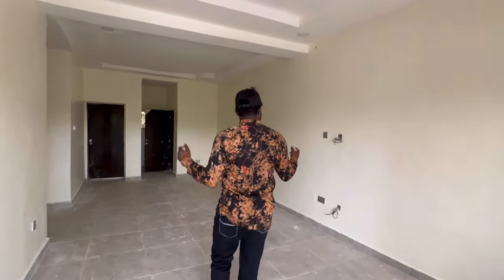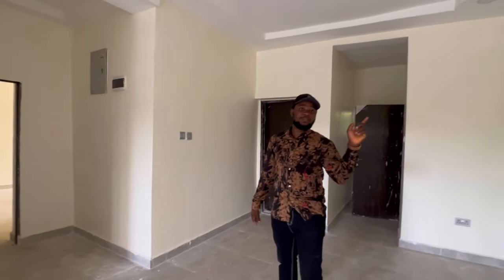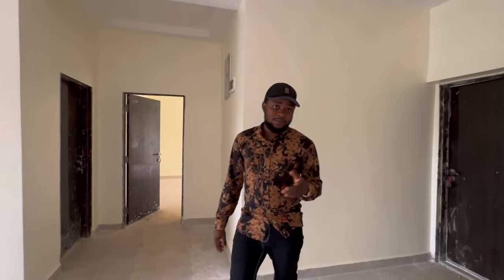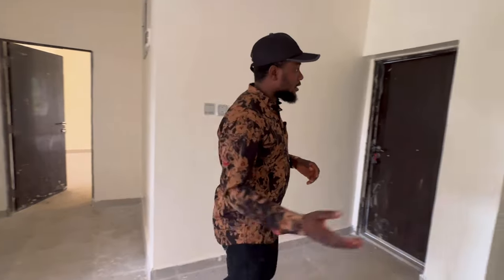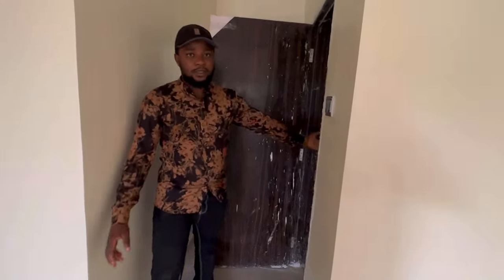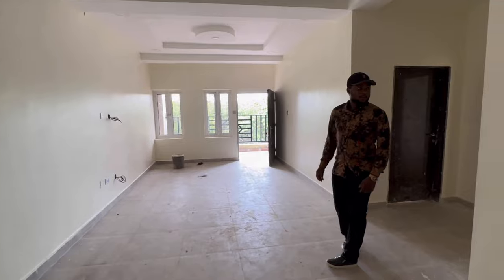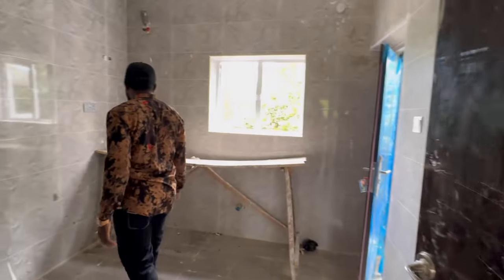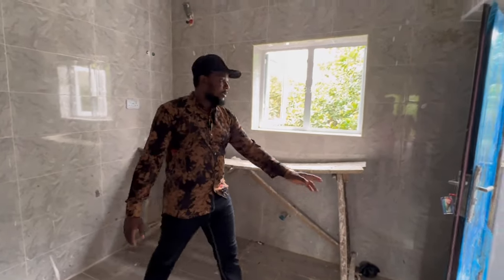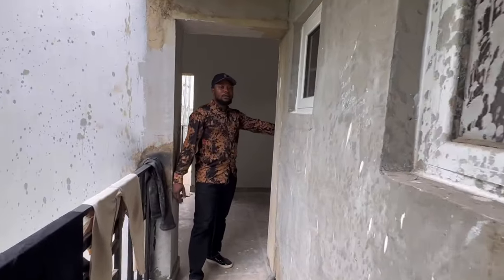So this is the 2-bedroom. As we walk in, you see this very spacious living room and it also has the AC connected already. It won't come with AC by default — it comes with different packages if you want it to be fully furnished. I'm going to leave the pricing immediately after the video so you can know the price and everything and make a booking if you are interested. It also comes with a visitor restroom. Here is the kitchen — a very spacious kitchen that comes with a kitchen sink. Here is the door that leads to a balcony and also to the staircase.